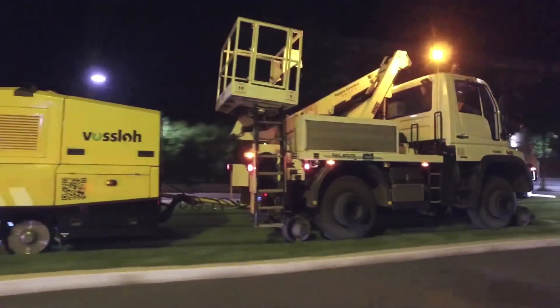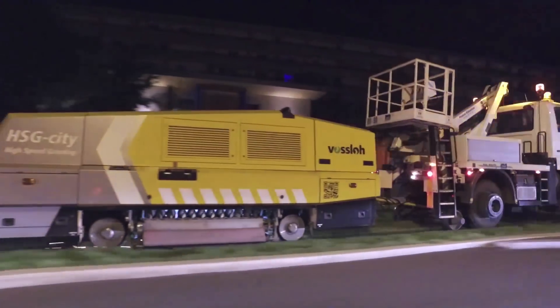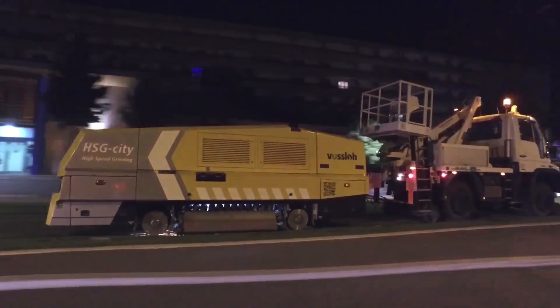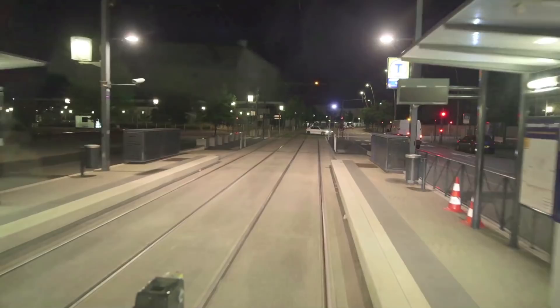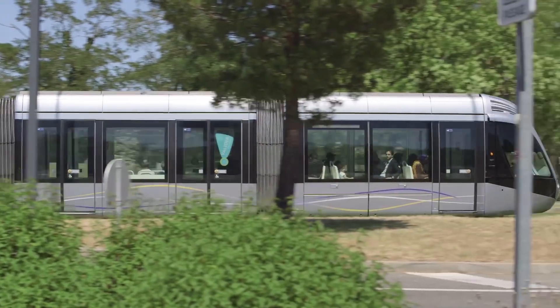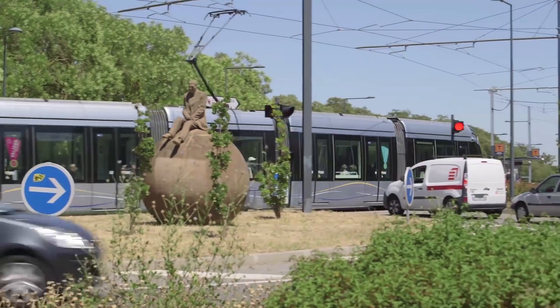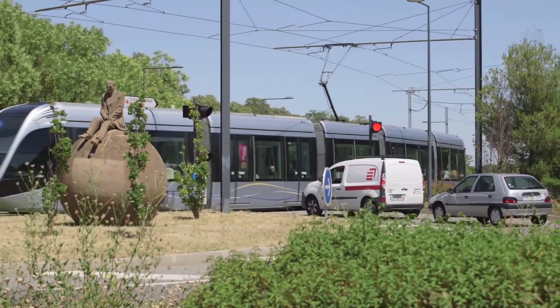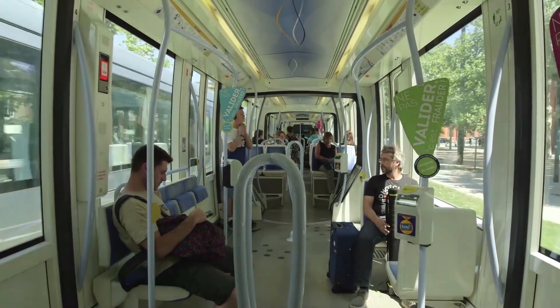Regular preventive maintenance eliminates surface defects, reduces the noise level of the tram and extends the life of the rails — modern tram operations in Toulouse, with enhanced passenger comfort, low noise emission and rails that last a long time.